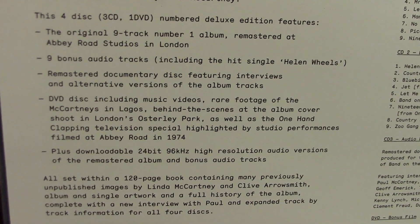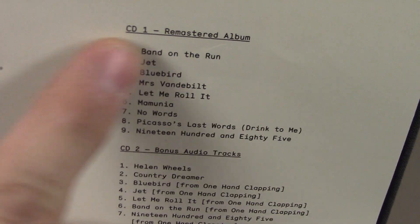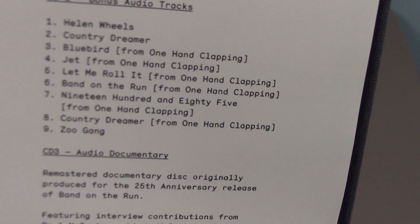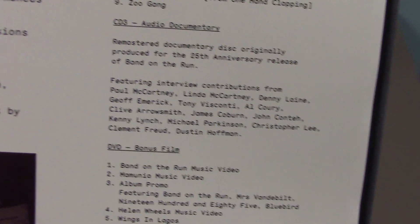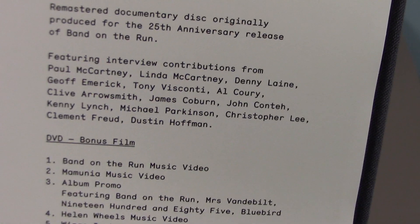For Band on the Run there are four discs — three CDs and one DVD — and these are numbered editions. On the first CD we get the complete remastered album. CD 2 has some B-sides and bonus tracks. CD 3 is an audio documentary — if you have the 25th anniversary box edition that came out, this is the same CD that was issued with that edition.